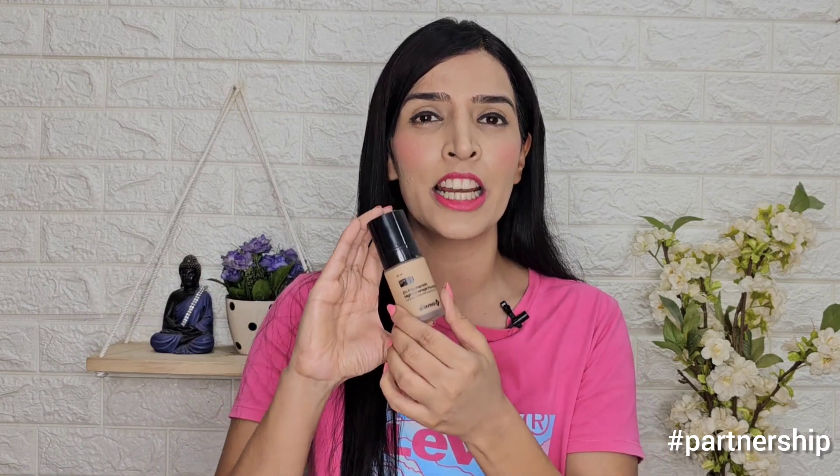I set this foundation with a compact powder, eyeliner, blush, and lipstick. My makeup is completely done and it looks absolutely perfect. If you like high coverage foundation, you should definitely try this one — especially for family events, occasions, and weddings. The foundation looks very good on the face and my skin looks very glowy. I am absolutely loving it.